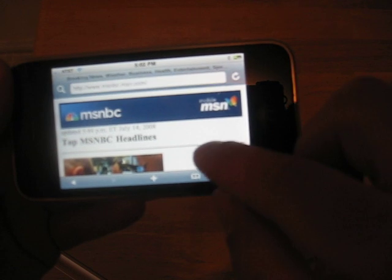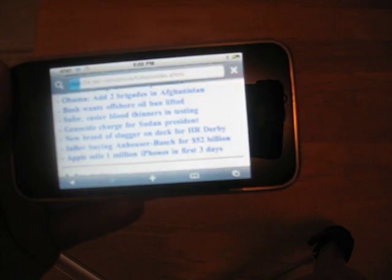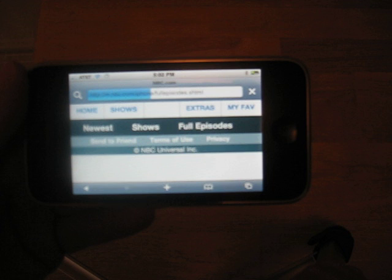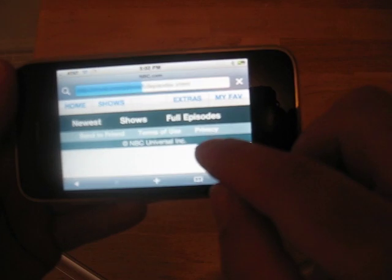Load MSNBC's website here. And you can even watch full episodes of The Office on NBC.com, which is pretty cool — I watched an episode this morning.